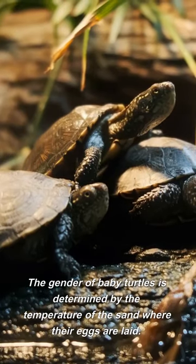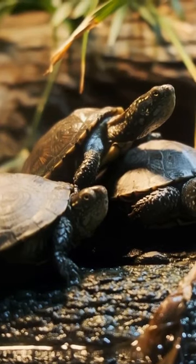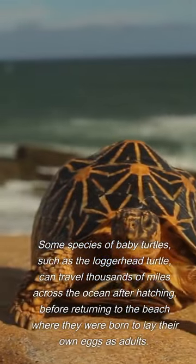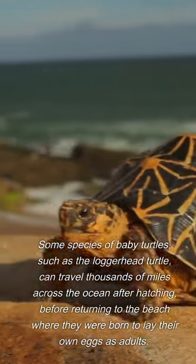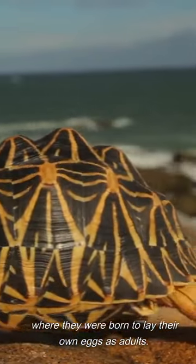The gender of baby turtles is determined by the temperature of the sand where their eggs are laid. Some species of baby turtles, such as the loggerhead turtle, can travel thousands of miles across the ocean after hatching, before returning to the beach where they were born to lay their own eggs as adults.